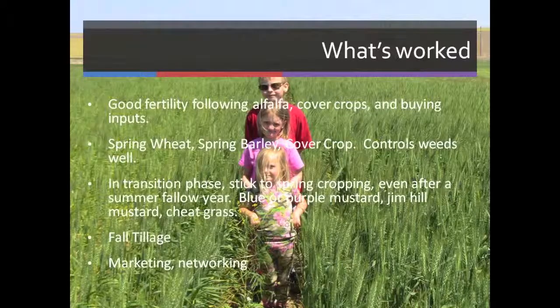What's worked: good fertility, fallow alfalfa, cover crops, and our inputs. We have a rotation with Oregon State University that's worked very well for controlling weeds — it's a spring wheat, spring barley, spring cover crop rotation. This year's spring crop is a soft white spring wheat — pretty clean. In the transition phase, we like spring cropping.